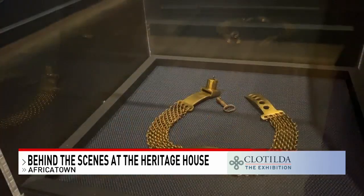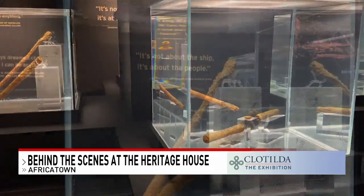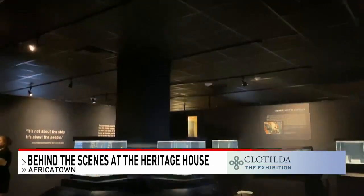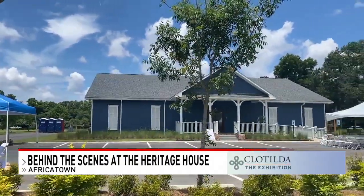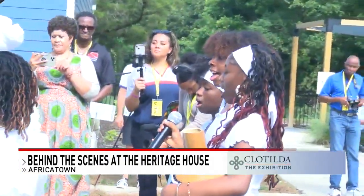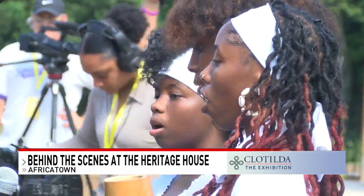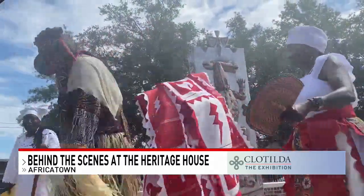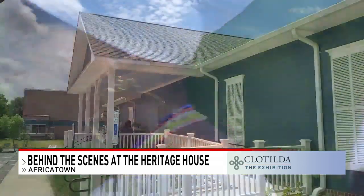Inside the museum, there are artifacts like a slave collar and pieces of the Clotilda that researchers retrieved from the water, kept in cases for preservation. It's our greatest desire that the message of this unique historical exhibition, above all, is one of survival against all odds. People came from far and wide — one visitor traveled from Seattle, Washington. On behalf of the descendants of the 110 enslaved Africans, they said thank you. Reporting: Karis Harmon, NBC 15.